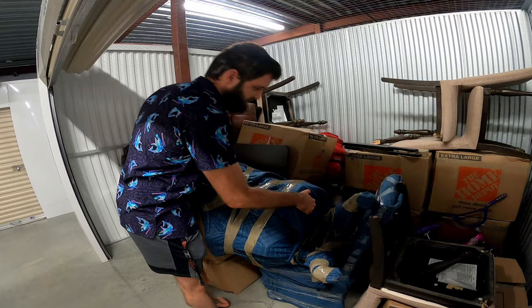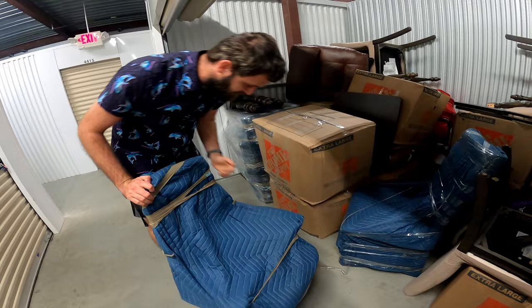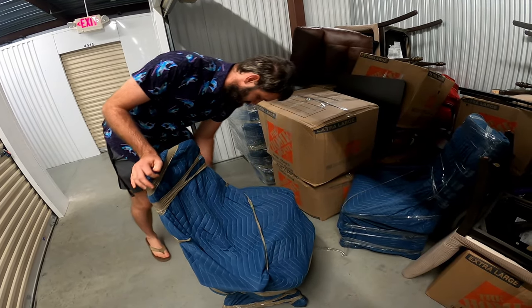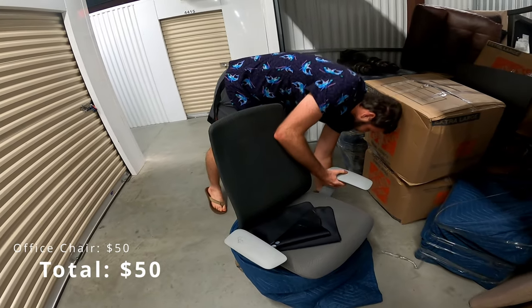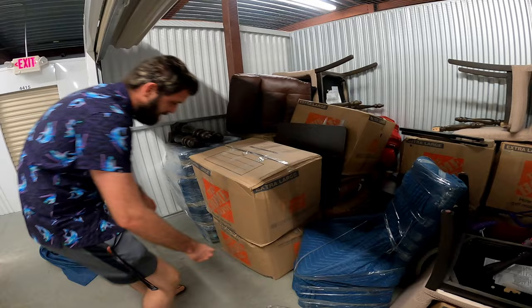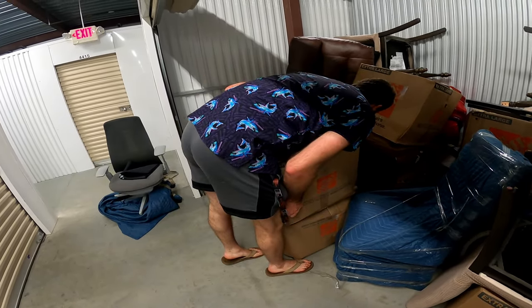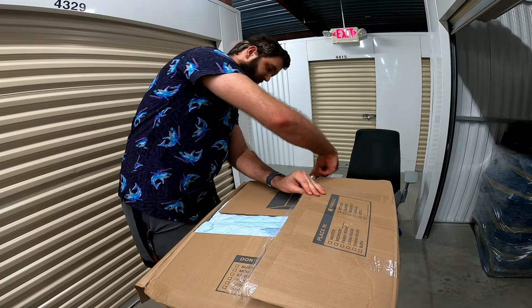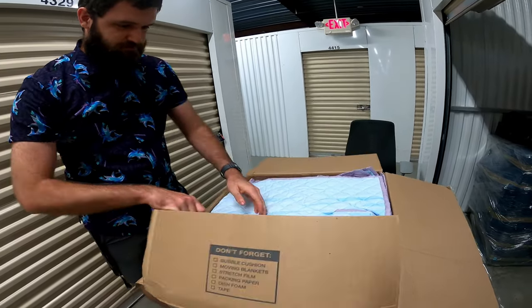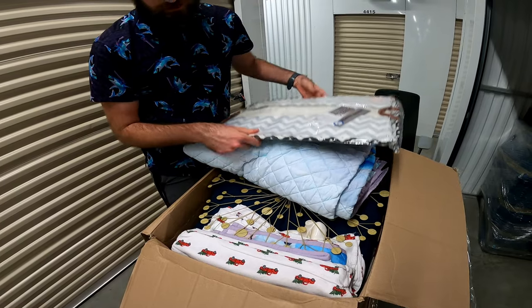Let's go ahead and get started. It is some sort of office chair — it's definitely going to be my new office chair at the house because I need a new office chair. I'm going to pull these out. First box — hopefully it's more than just blankets.